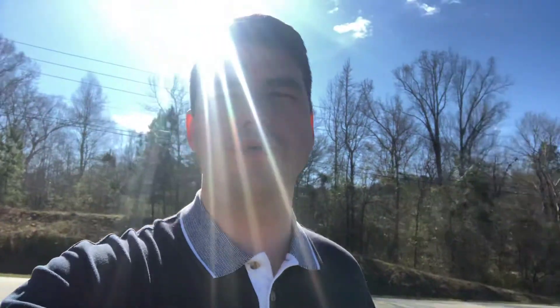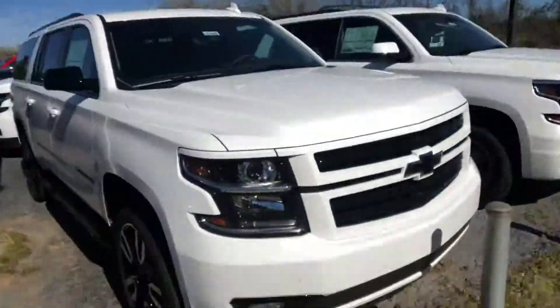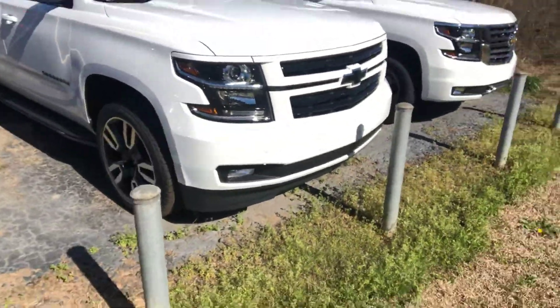Hey Brian, it's Levi down here at Jimmy Britt Chevrolet. I want to take time to put a face with a name — I know we spoke on the phone before and texted back and forth a couple times. Of course, I wanted to show you this gorgeous 2019 Chevy Suburban that you and your wife are interested in.